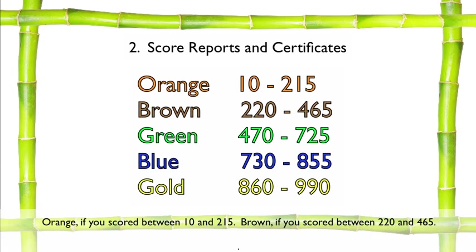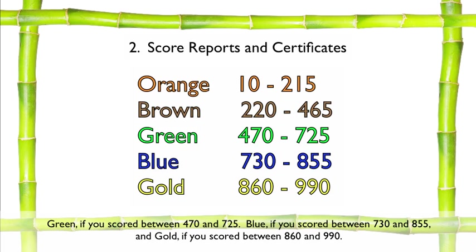It will come in one of five colors depending on your score. Orange, if you scored between 10 and 215. Brown, if you scored between 220 and 465. Green, if you scored between 470 and 725. Blue, if you scored between 730 and 855. And Gold, if you scored between 860 and 990.